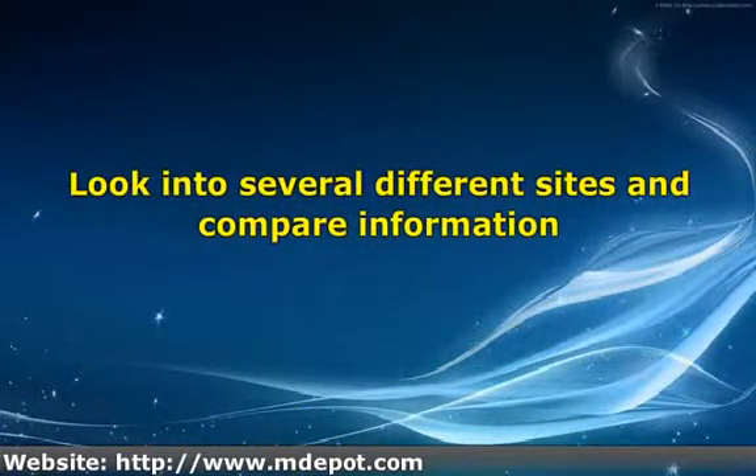Find out what they base their rates on and if they have any kind of guarantee on the work. See if they have a page of frequently asked questions, read through it, and see if any of the information pertains to the task you want to have completed. Make notes of questions you have that might not be on the list, and speak to someone in the company who can answer your questions.